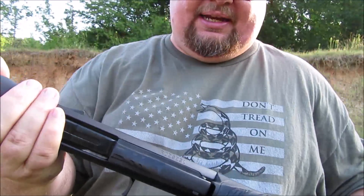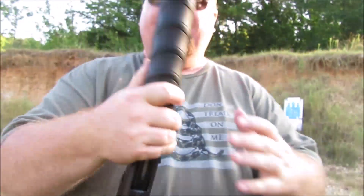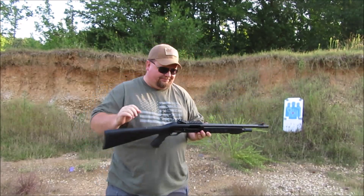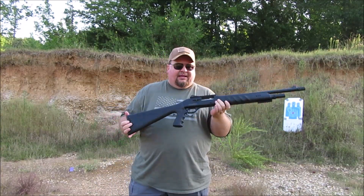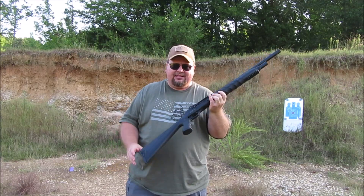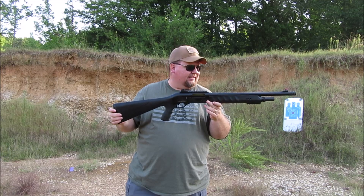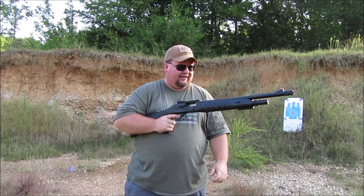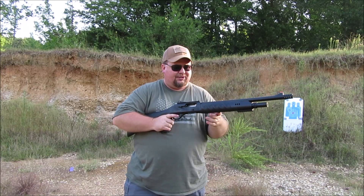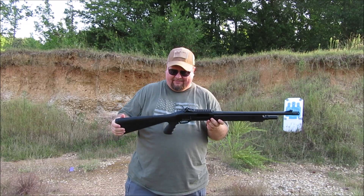This is the Lion, chambered in 3-inch 12 gauge. I have to be honest with you — the only reason I bought it was for the price. I saw this gun at Atwood's, it was on sale for $199, and I was like, that's got to be the most useless shotgun I've ever seen. You can't hunt with it, you can't shoot skeet with it.